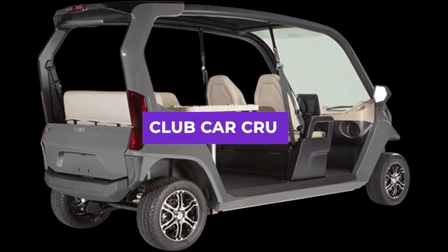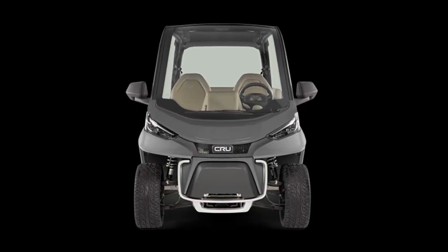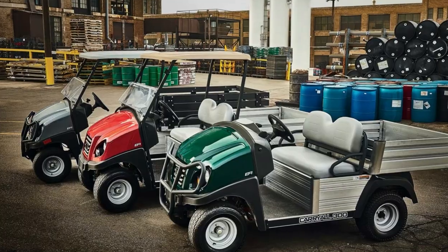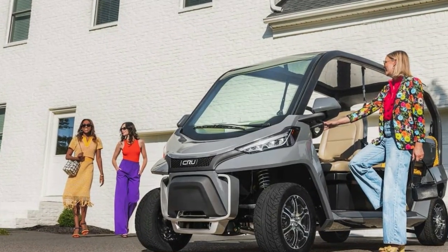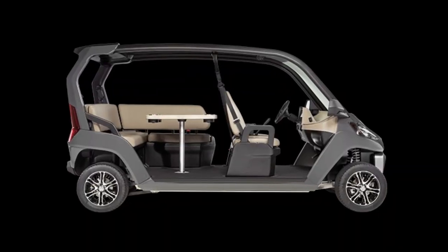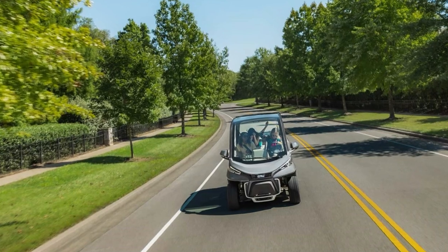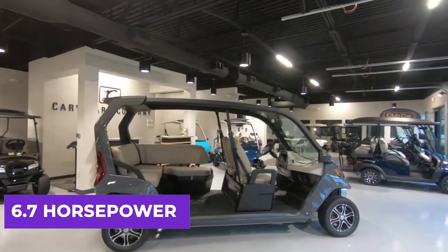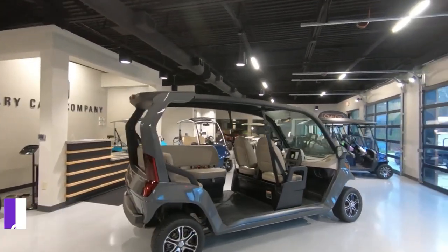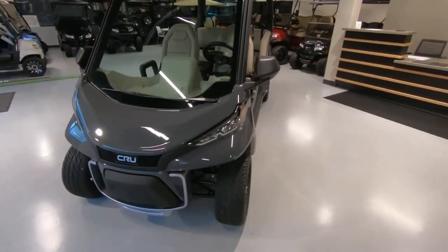Next on the list is the Club Car Crew, an electric low-speed vehicle, or LSV, produced by Club Car, a leading manufacturer of golf carts and other utility vehicles. The Crew was made to be a cheap, reliable, and environmentally friendly way to travel short distances in cities. Its 6.7-horsepower electric motor allows it to go up to 45 miles on a single charge with a top speed of 25 miles per hour.